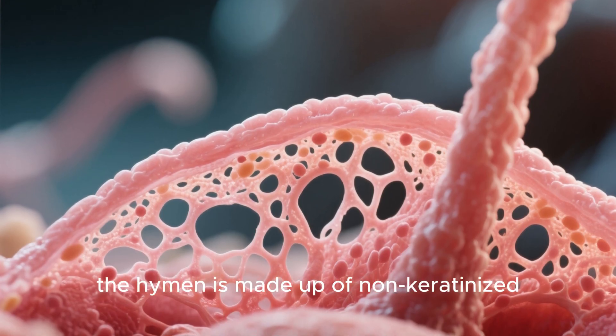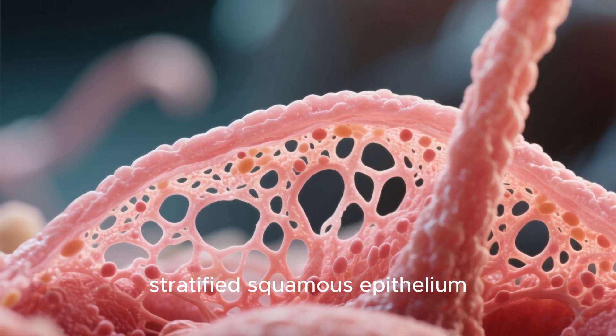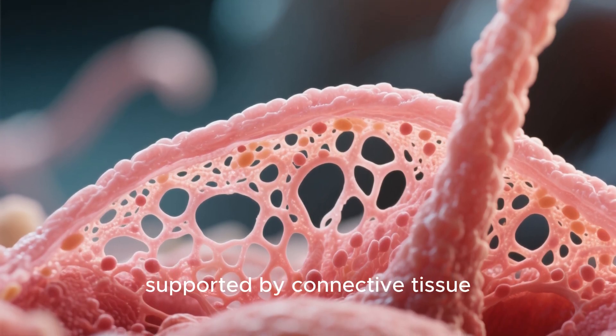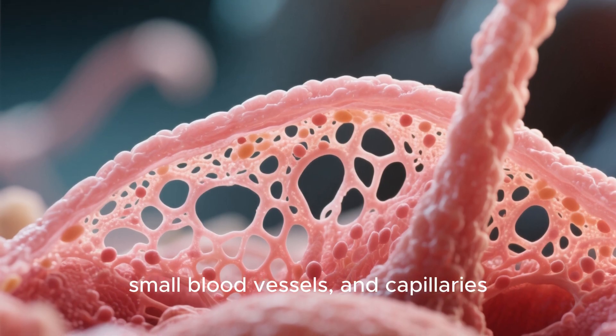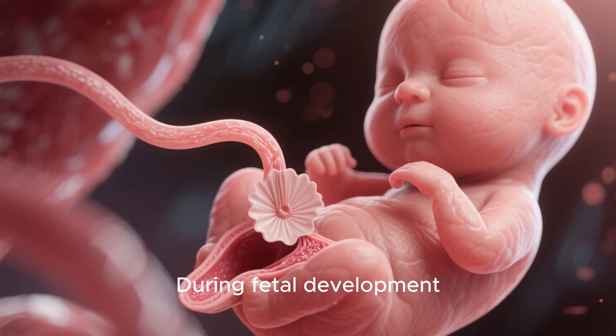The hymen is made up of non-keratinized stratified squamous epithelium, supported by connective tissue containing elastic fibers, small blood vessels, and capillaries.